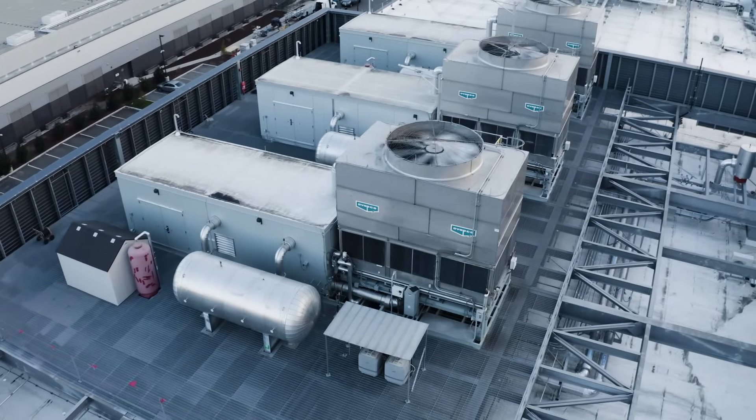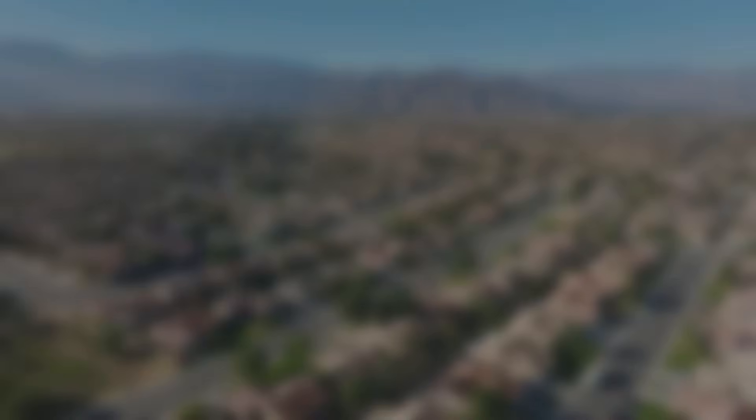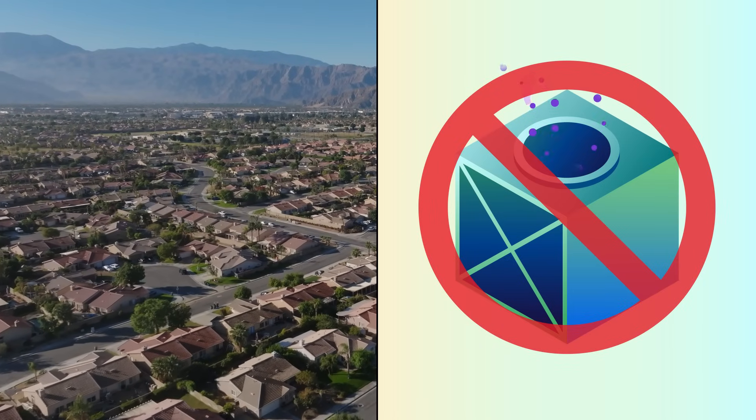Evaporative cooling, for instance, can be an effective way to manage energy use in areas with power-constrained grids or limited access to renewable energy. On the other hand, in water-stressed regions where water needs to be prioritized for other uses, evaporative cooling should be avoided.